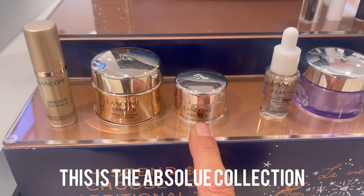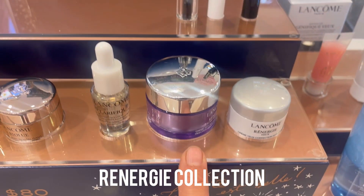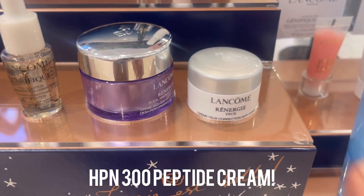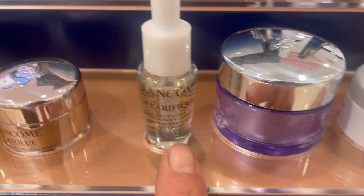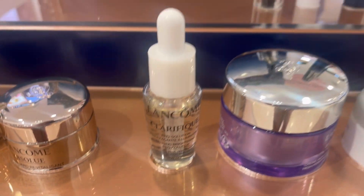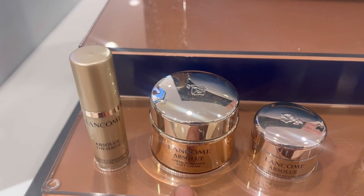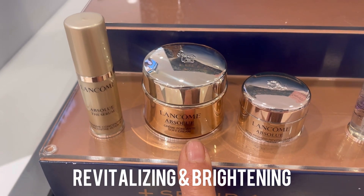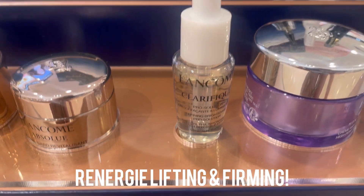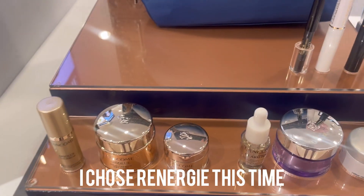The Absolute Collection also includes the Absolute Soft Cream travel size and the Lancôme eye cream travel size. Or you can choose the Rénergie Collection, which features the HP and peptide cream I've talked so much about, plus the Rénergie eye cream. And look — they've not offered this since I can remember — this is that new clear thick brightening serum. The Absolute Collection is revitalizing and brightening, and the Rénergie is lifting and firming, so we're getting the best of both.